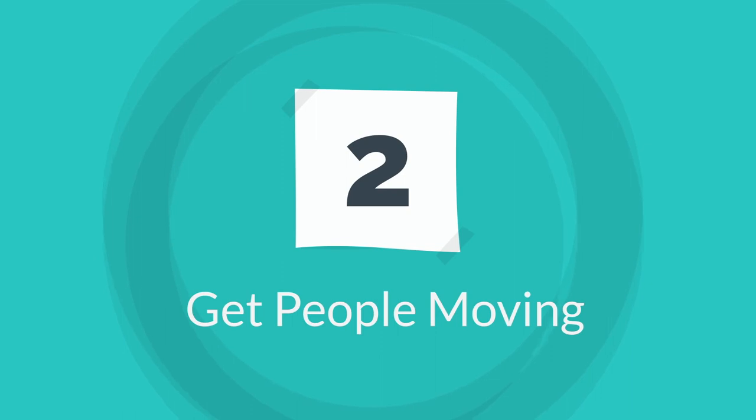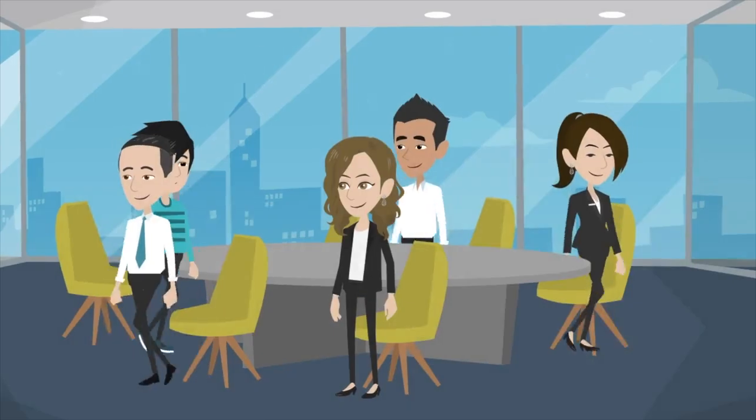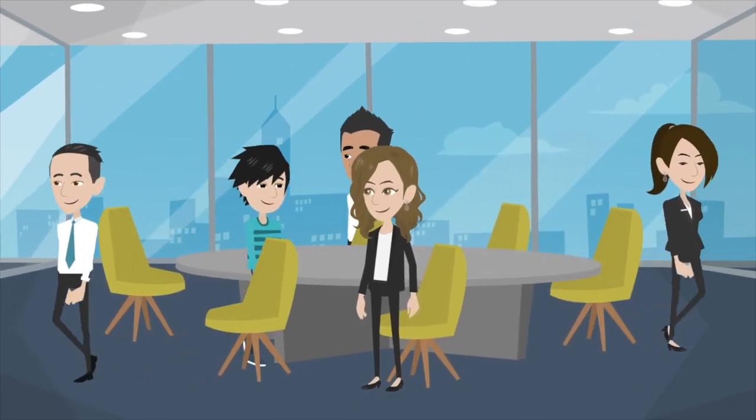Tip two is get people moving. Just by standing up and moving around you've immediately got more oxygen flowing to your brain. You're not sitting and stagnating and almost falling asleep. Getting people engaged, writing on the walls themselves rather than having one person around the computer or the whiteboard or the flip chart — get people as engaged as possible.